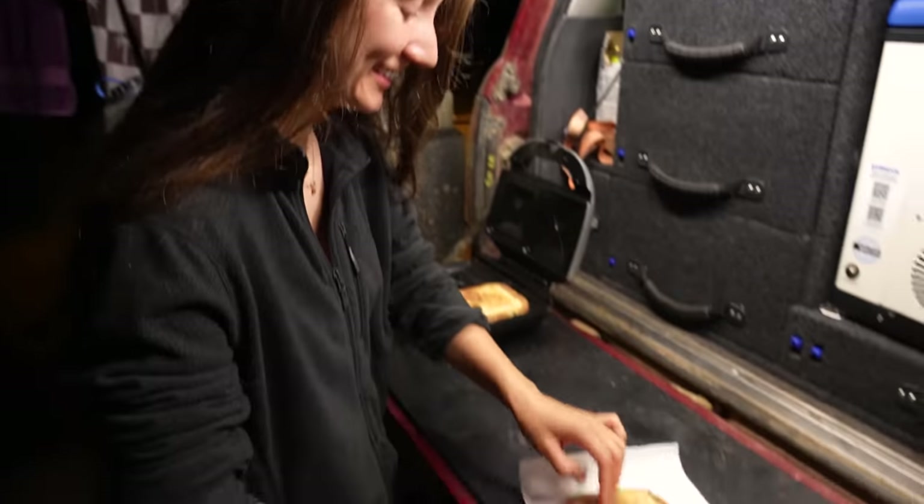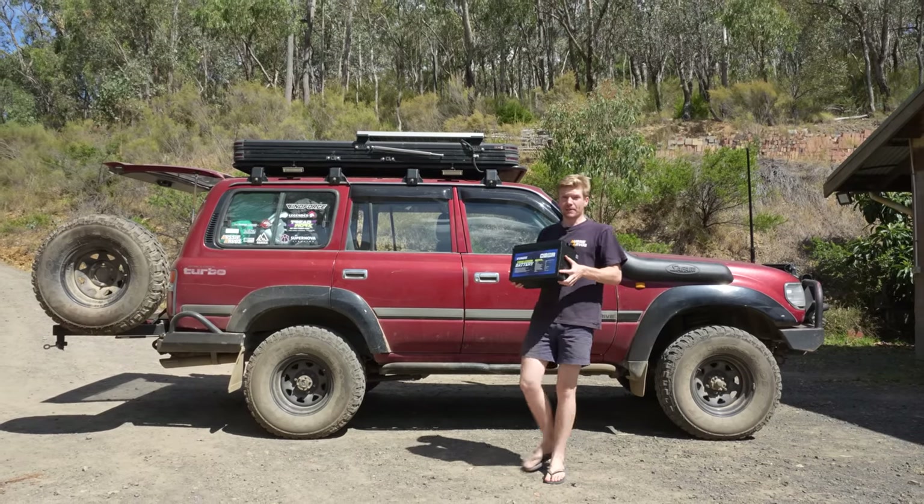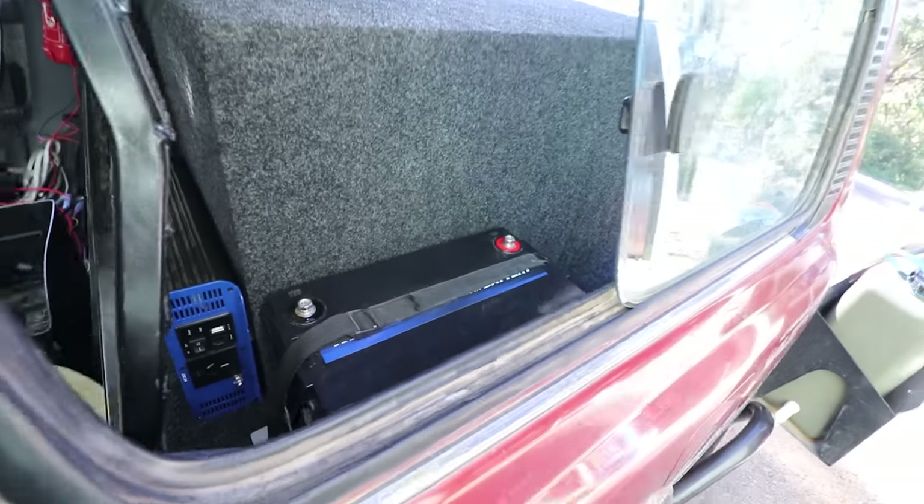The depth of discharge of lithium is the real game changer for me, but other things such as the weight difference and longer lifespan are huge factors — especially if you're putting it in a four-wheel drive for camping and touring.